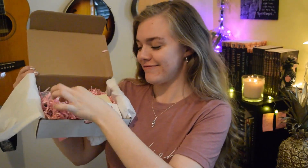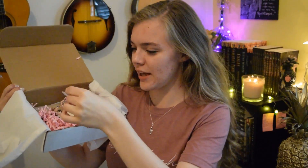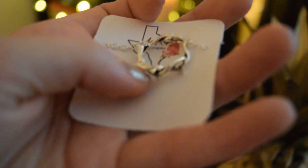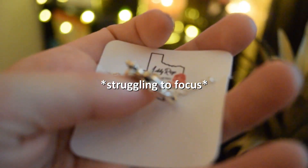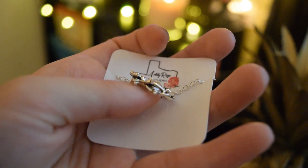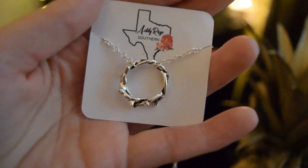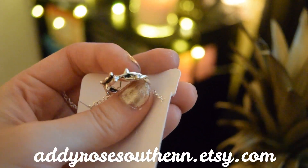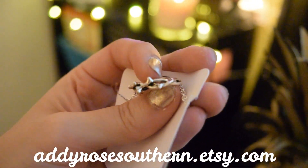Oh my gosh, this is really cute. I love the colorful pink paper that's usually in Easter baskets. So there's this cute necklace — it's Jesus's crown of thorns. I'll show a close-up of this. This is pretty cute, I really like this a lot and I'll definitely be wearing this. It's the Addie Rose Southern collection, and the note card says 'I hope you love this necklace as much as I do.' The website is addierosesouthern.etsy.com to see the full line of fun and affordable jewelry and accessories.